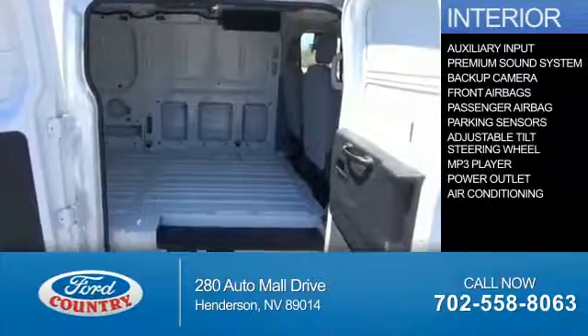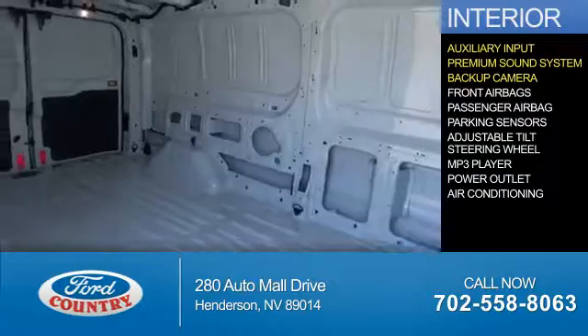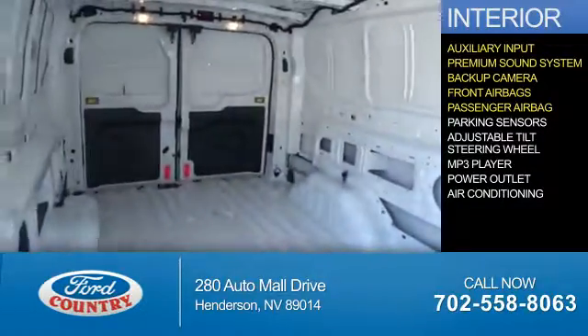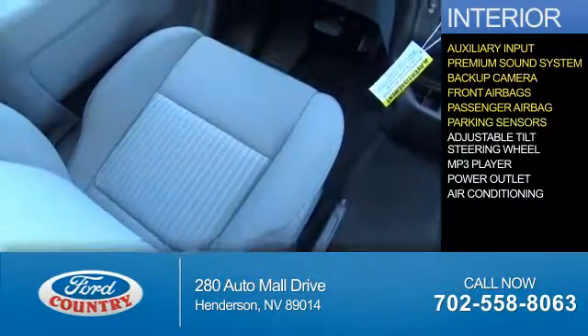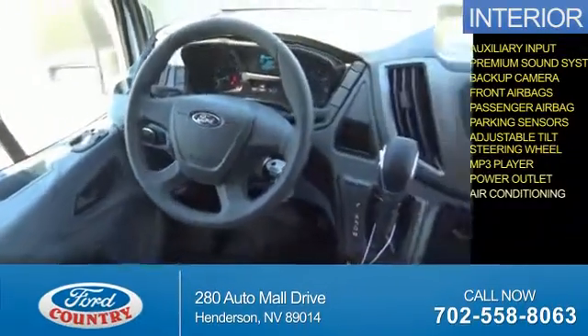Inside you'll find an auxiliary input, a premium sound system, a backup camera, front air bags, a passenger air bag, parking sensors, an adjustable tilt steering wheel, an MP3 player, a power outlet, and air conditioning.